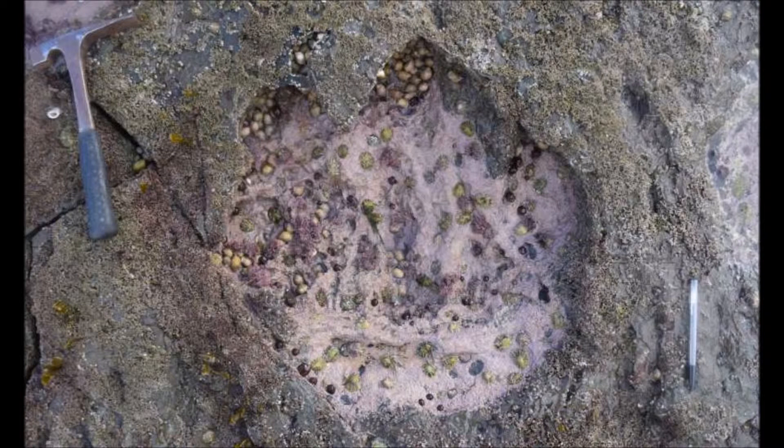Dozens of giant footprints discovered on a Scottish island are helping shed light on an important period in dinosaur evolution. The tracks were made some 170 million years ago in a muddy, shallow lagoon in what is now the northeast coast of the Isle of Skye.